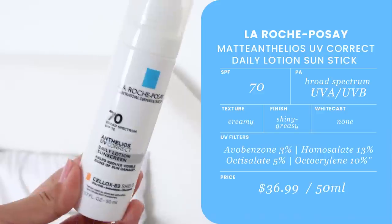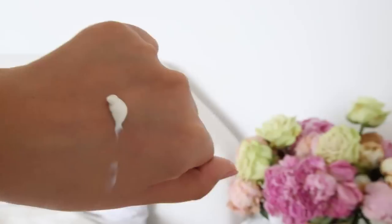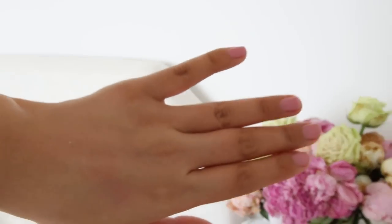The next product is for those who need higher protection — whether you have a tendency to develop melasma or skin cancer, or a history with those. This is La Roche Posay Anthelios UV Correct Daily Lotion Broad Spectrum SPF 70. I've never seen an SPF 70, especially stateside. This is an all-chemical sunscreen using organic filters — avobenzone, homosolate, octisolate, and octocrylene — at the maximum percentage allowed in the USFDA monograph. It's a beautifully creamy, nourishing formula. I'd say this is for drier skin as well, because it tends to be really greasy since they pack so much of the UV filters.